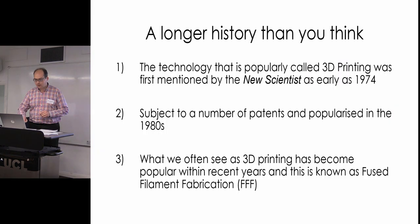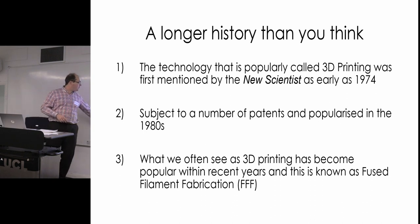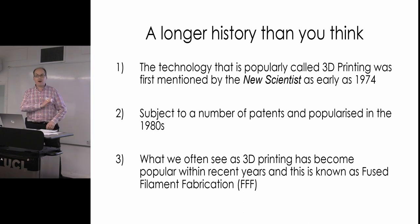A bit of background history: if you read New Scientist in 1974 you'd have come across an article where 3D printing was called a 'rapid polymerization technique.' It's been around at least since 1974, and people were talking about it at the end of the Second World War — longer than you might think. For practical purposes it came about through various patents in the 1980s, around 1984, and fused filament fabrication — FFF, or fused deposition modeling — followed from there.